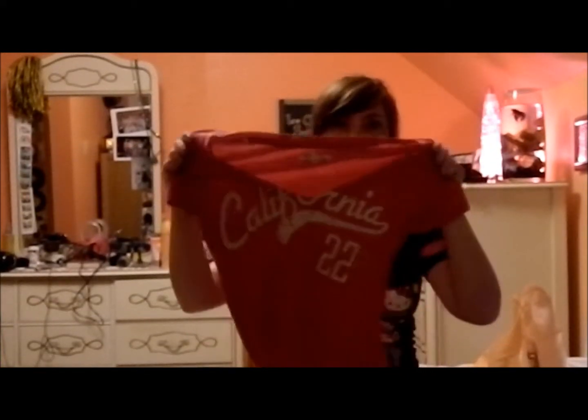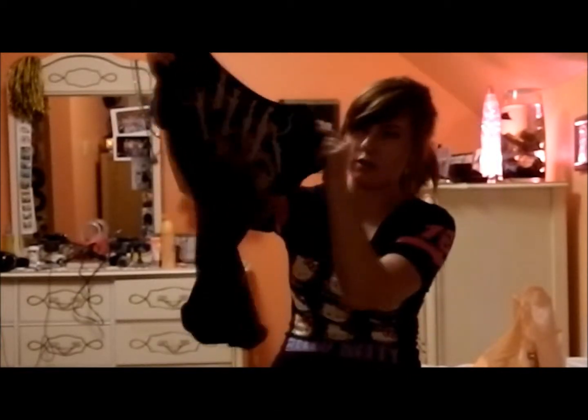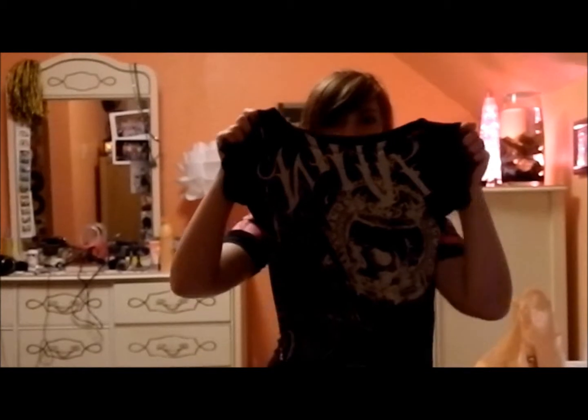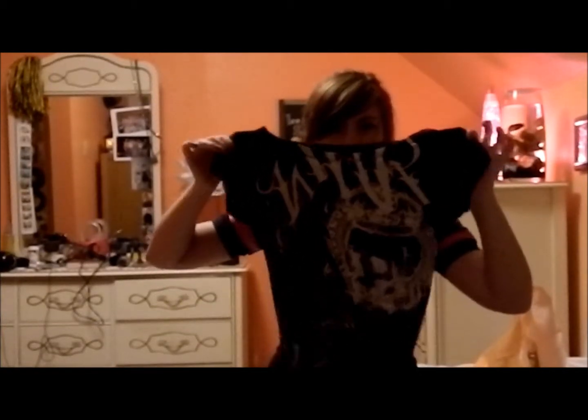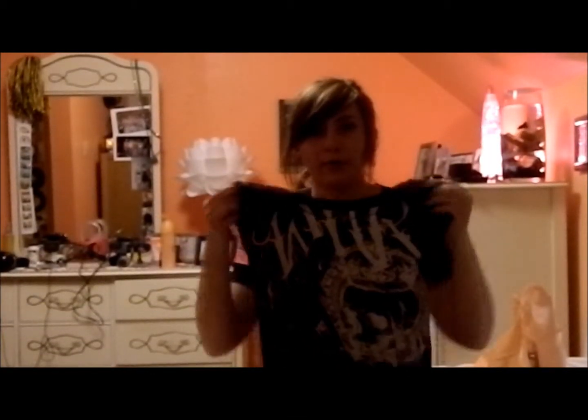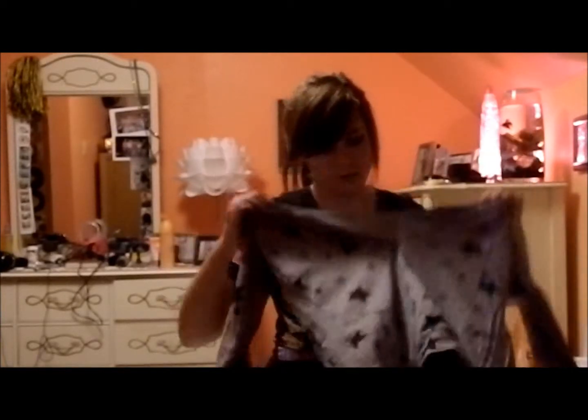I got a Hollister V-neck that says 'California' on it — it's really soft. I also got a Metal Ride shirt. I thought it was really cool and just had to get it. It's definitely a motocross brand, and I really love motocross stuff — anything that looks like this, I'm in love with. This one smells like Febreze hardcore.